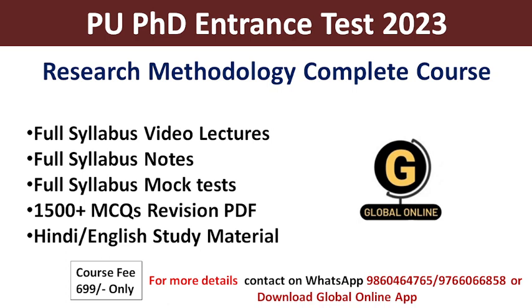In the PhD Entrance Test at Pondicherry University, they will ask you 50% MCQs on Research Methodology and 50% MCQs on the Concerned Subject. To qualify this PhD Entrance Test, you need to secure 50% marks, and only after that can you qualify this Entrance Test.